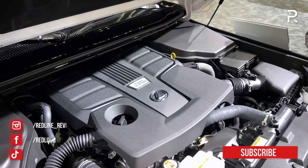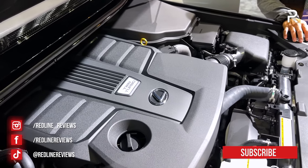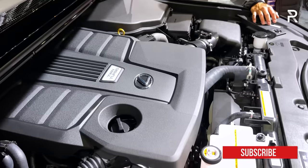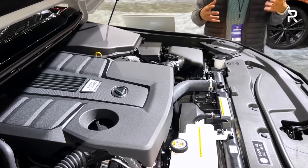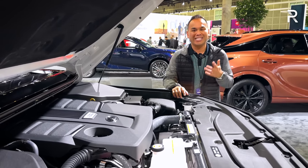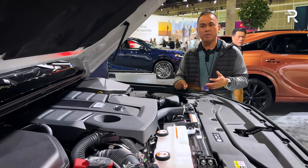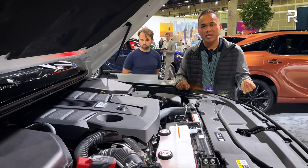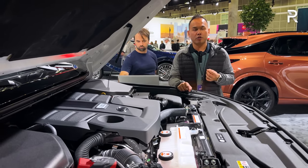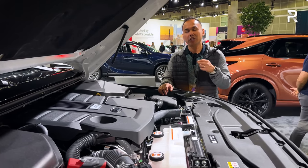it makes less horsepower versus the LX 600. We have 349 horsepower and 479 pound-feet of torque. Those are healthy figures. The horsepower is a little bit lower versus the LX, but the GX slots below that. It's connected to a 10-speed automatic transmission with Lexus's full-time four-wheel drive system. You can also get an electronic locking rear diff if you go for the new overtrail trim level.